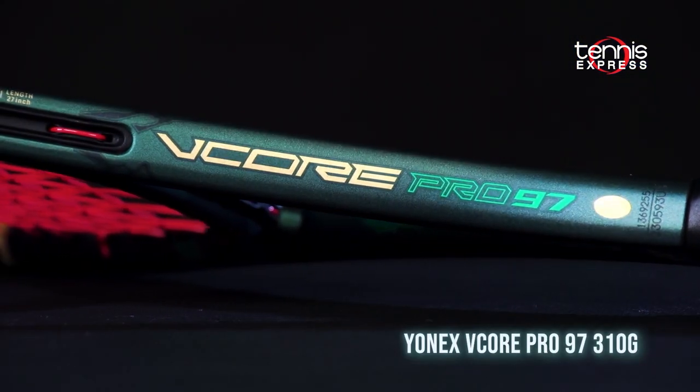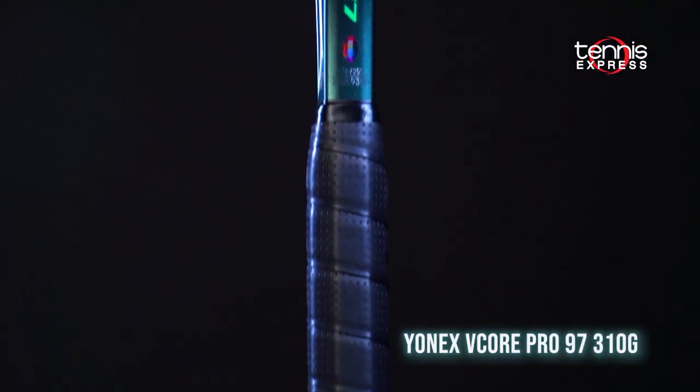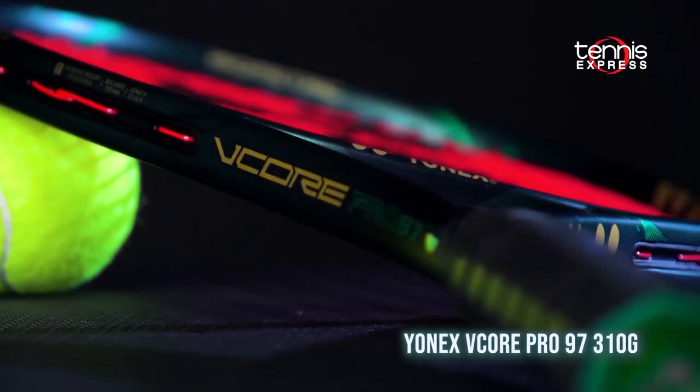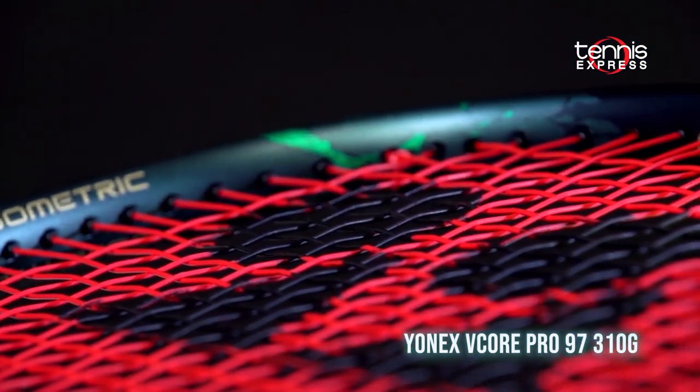Next up from Yonex, we have the V-Core Pro 97. Vibration dampening mesh built inside the handle is the big change here. Yonex's ultimate control racket gets a huge upgrade in comfort and vibration dampening.